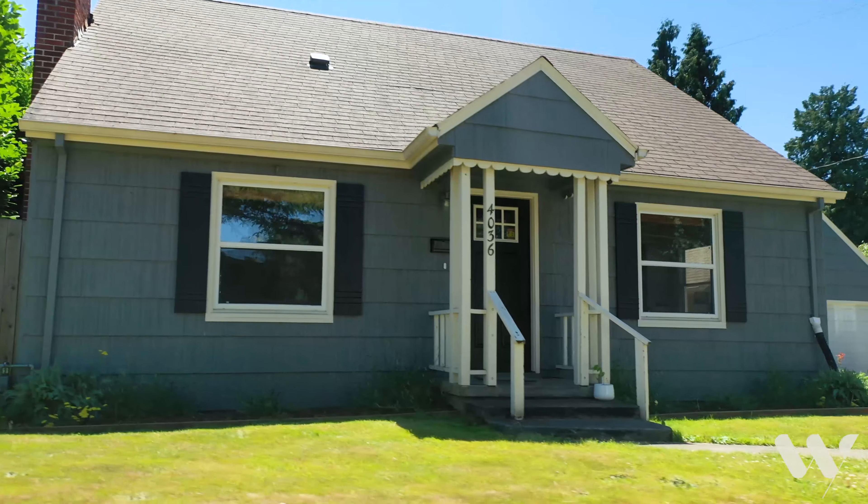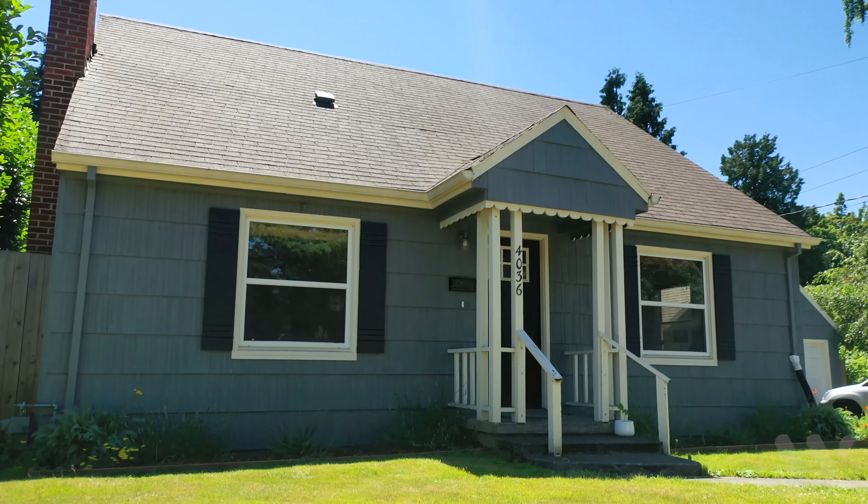This is your dream dwelling with the top brokerage in Portland, and I can't wait to hand you the keys.